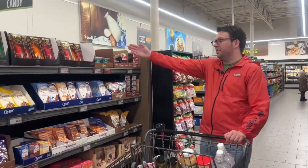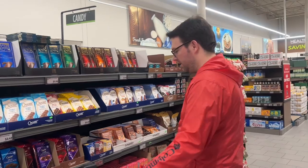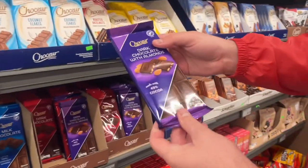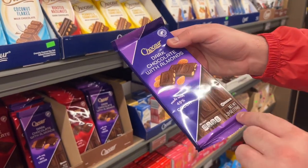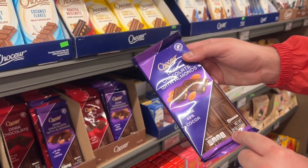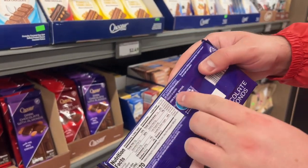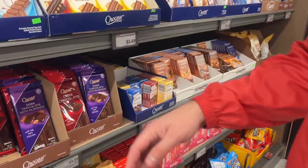Right, and here's the good part — the chocolate. Dark chocolate with almonds, 49% cocoa, 5.29 ounces, $1.39. Let's see where it's made — product of Austria. This is what we're getting.